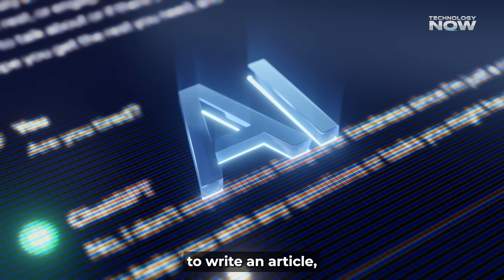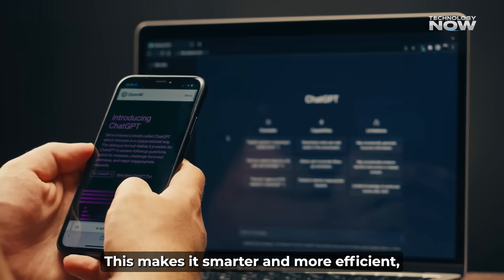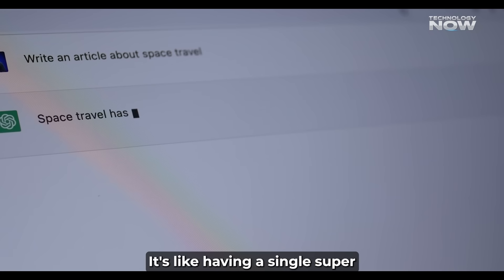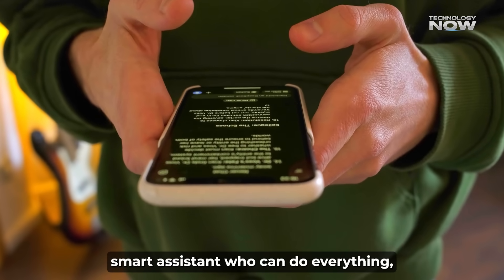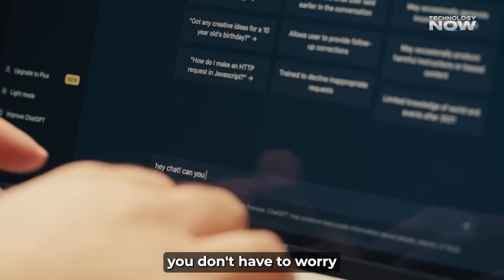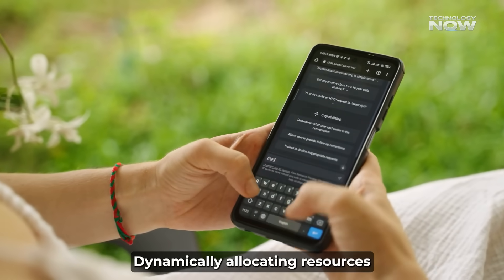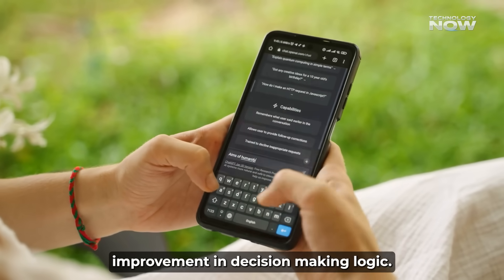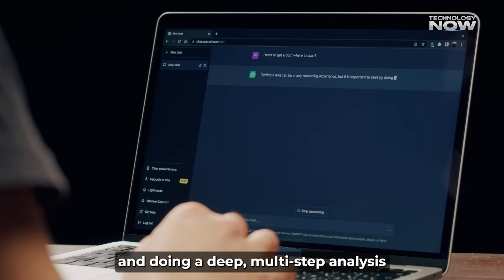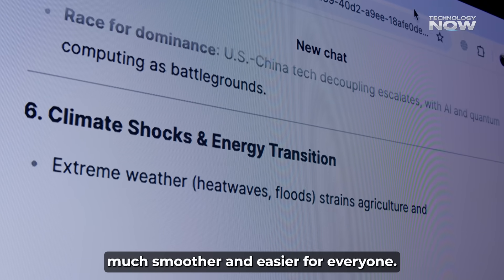It doesn't matter if you're asking it to write an article, describe a picture, or tell you about a song — it all goes through one system. This makes it smarter and more efficient, potentially boosting task completion rates by up to 2x. It's like having a single super smart assistant who can do everything. It also means you don't have to worry about which version to pick. The AI is smart enough to figure out what you need, dynamically allocating resources with an estimated 50% improvement in decision-making logic. It can switch between giving you a quick simple answer and doing a deep multi-step analysis without you even having to ask. This makes the whole experience much smoother and easier for everyone.